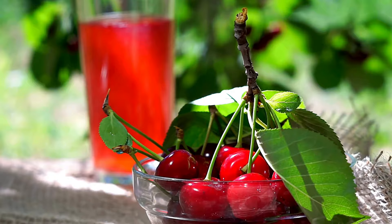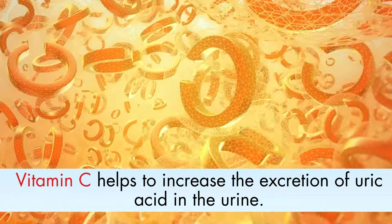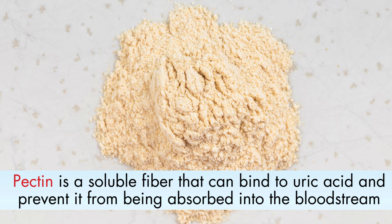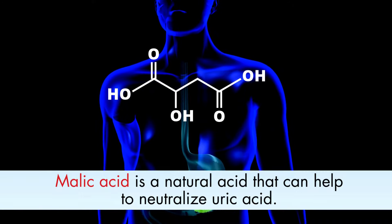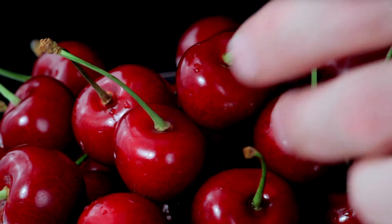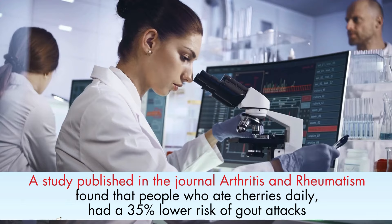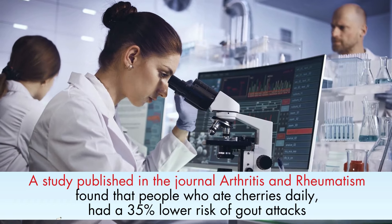In addition to potassium and anthocyanins, cherries also contain other nutrients that may help to reduce uric acid levels. These include Vitamin C, which helps to increase the excretion of uric acid in the urine; pectin, a soluble fiber that can bind to uric acid and prevent it from being absorbed into the bloodstream; and malic acid, a natural acid that can help to neutralize uric acid. A study published in the journal Arthritis and Rheumatism found that people who ate cherries daily had a 35% lower risk of gout attacks than people who did not eat cherries.